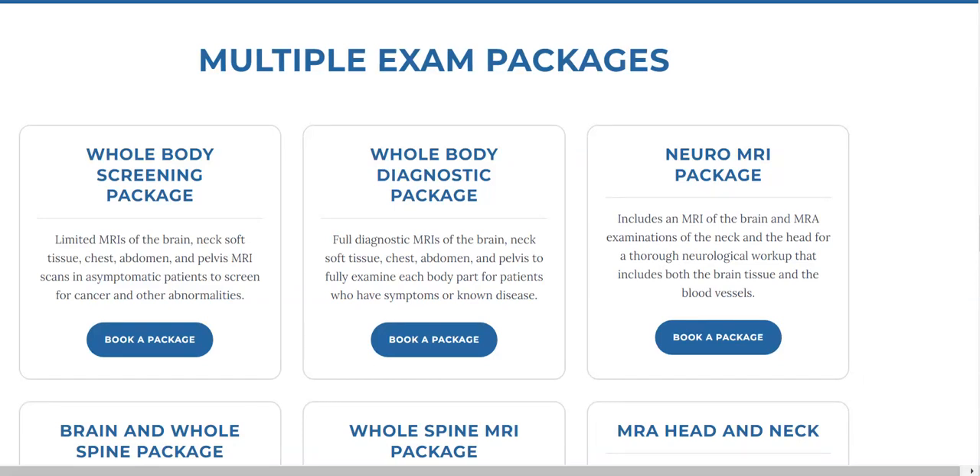Hello, we offer two whole body packages. One is called an MRI whole body screening package. The screening package is like a screening mammogram — for patients who are asymptomatic and you want to do a quick screen for peace of mind.